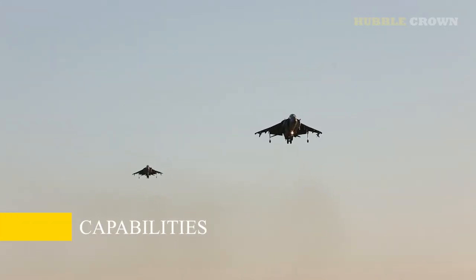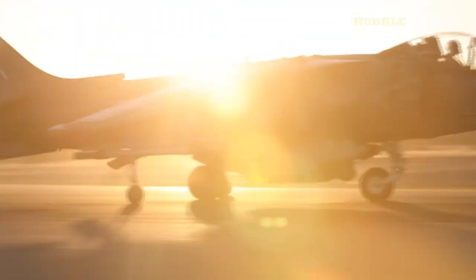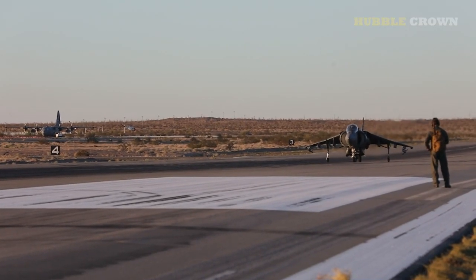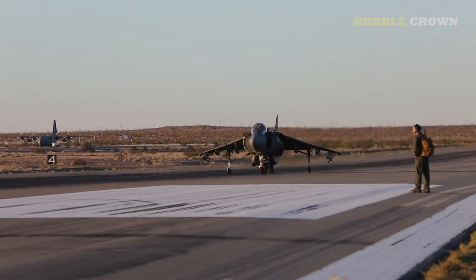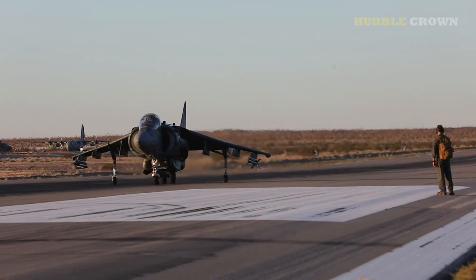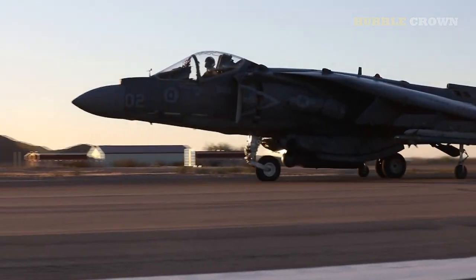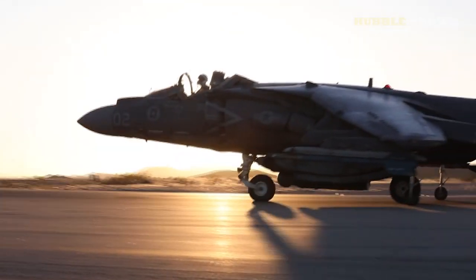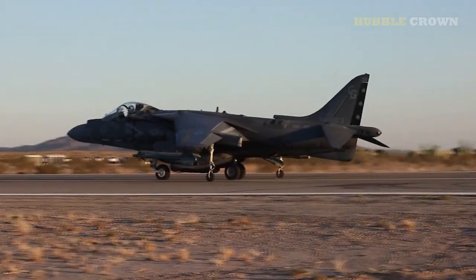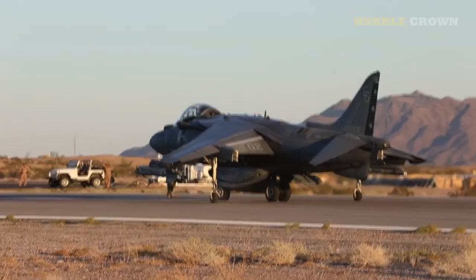The McDonnell Douglas AV-8B Harrier II is a versatile aircraft that can be used for various purposes. Its ability to take off and land vertically makes it ideal for operations in small and remote areas where traditional runways are not available, making it an effective aircraft for amphibious assault operations and for supporting ground forces. The Harrier II is also capable of performing Close Air Support missions, providing air support to ground troops by engaging enemy positions and targets. It can also perform air interdiction, engaging enemy targets in transit, such as aircraft, ships, and vehicles.